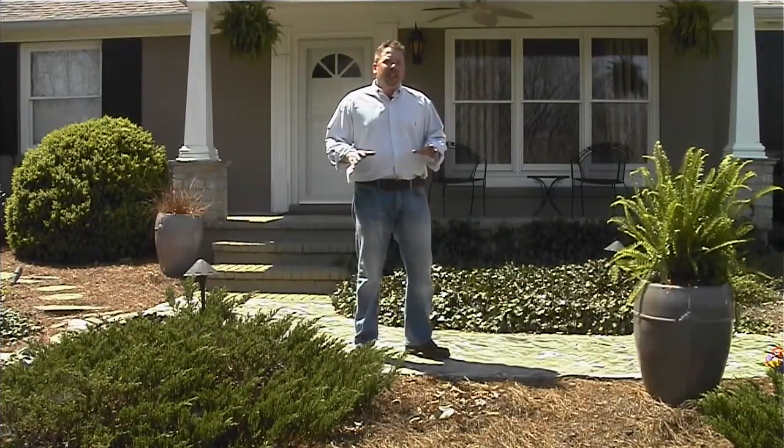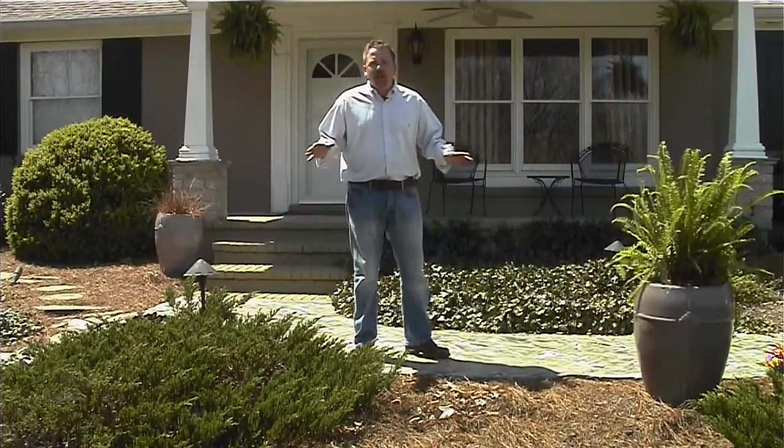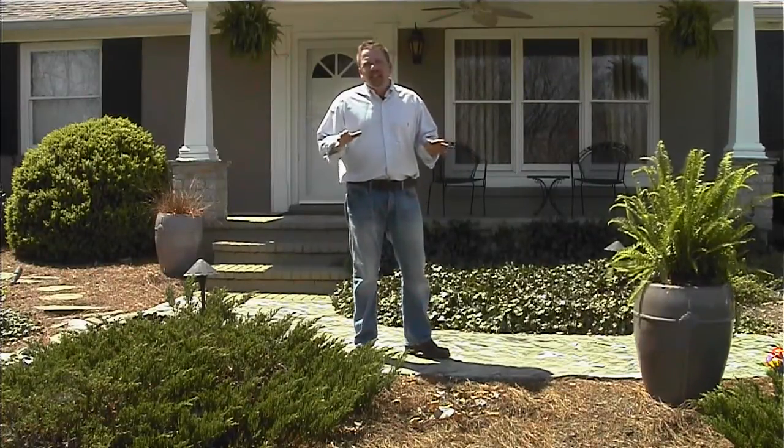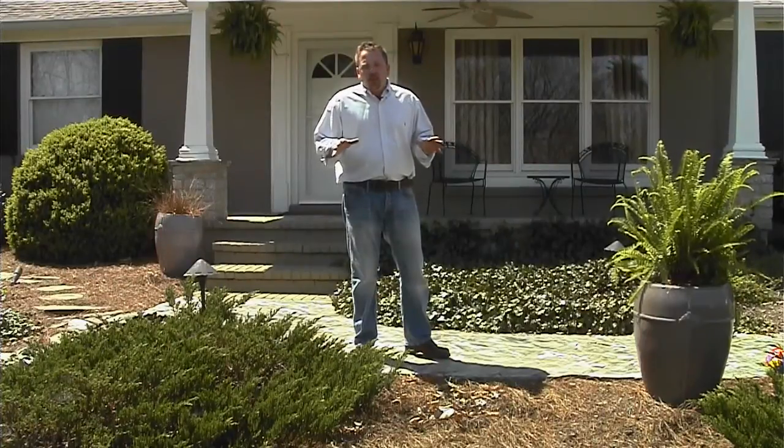Hi, I'm David with Smartscapes LLC here in Nashville, Tennessee, and I'm here to talk to you today about ground covers. Ground covers have a huge application in your landscape. Most people kind of ignore it — they don't really feel like it's that important.